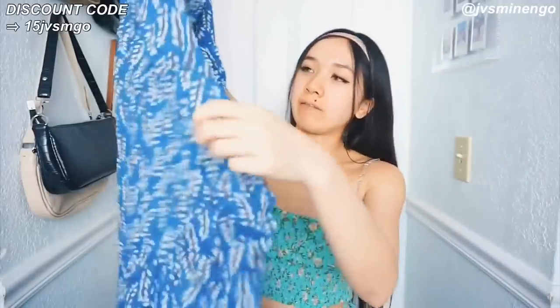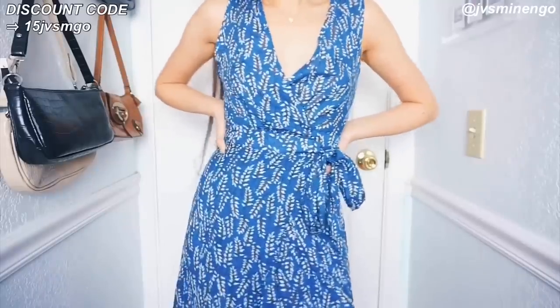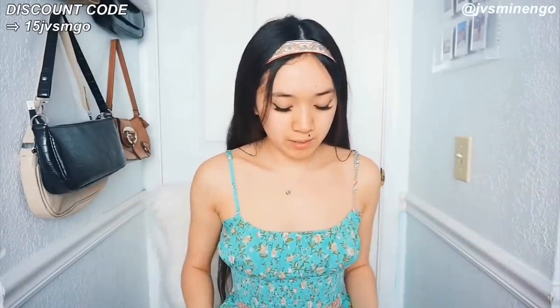The next thing I got is another really cute maxi style dress — this one's in a navy blue, really nice cobalt blue color. I like that this dress has tie-up on the side so I can cinch it to my waist. These dresses are really flattering and always make your waist look really nice. It's just a really nice blue color — very simple, very lightweight, very cute.